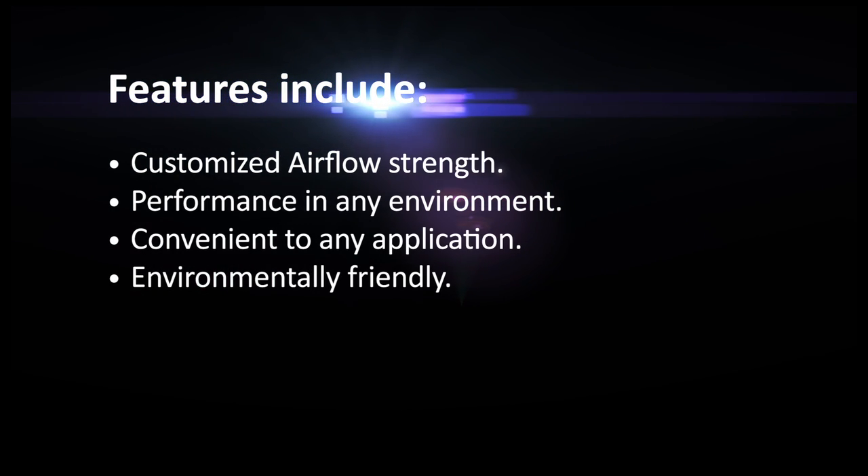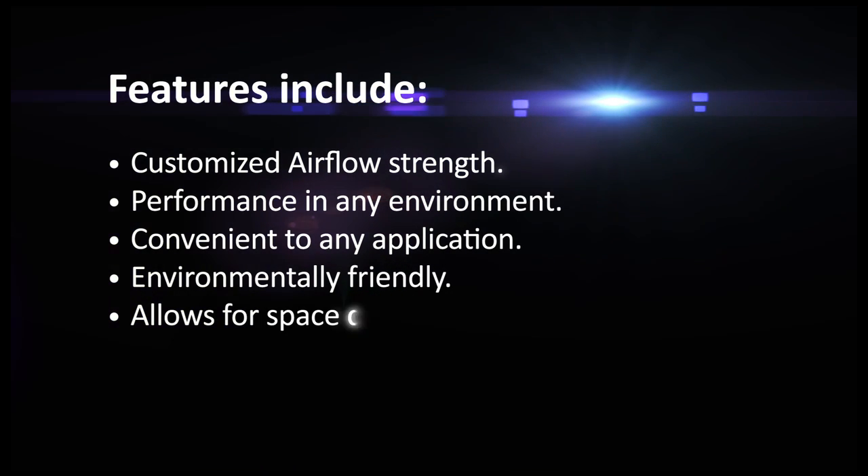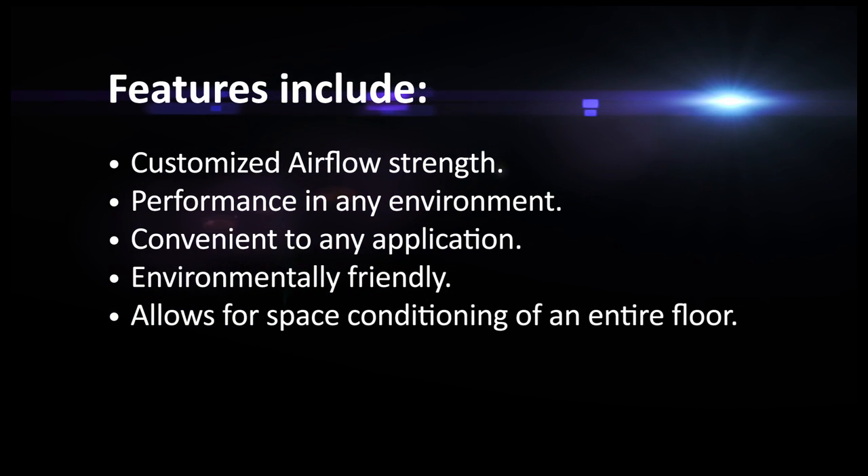Environmentally friendly, RoHS compliant, fiberglass free construction allows for space conditioning of an entire floor.